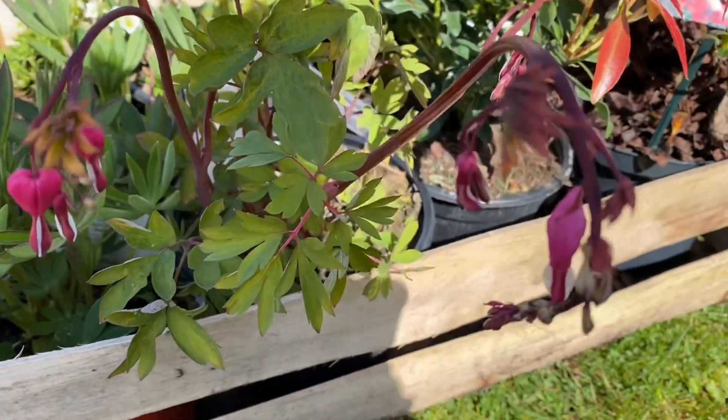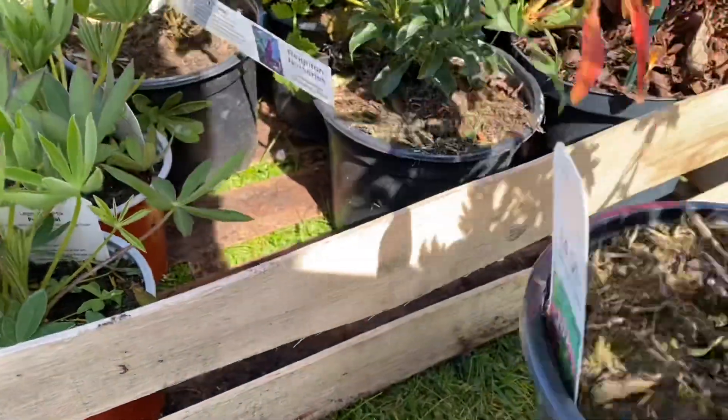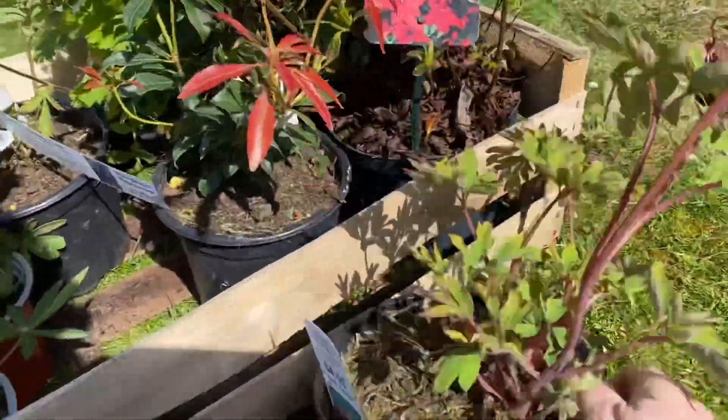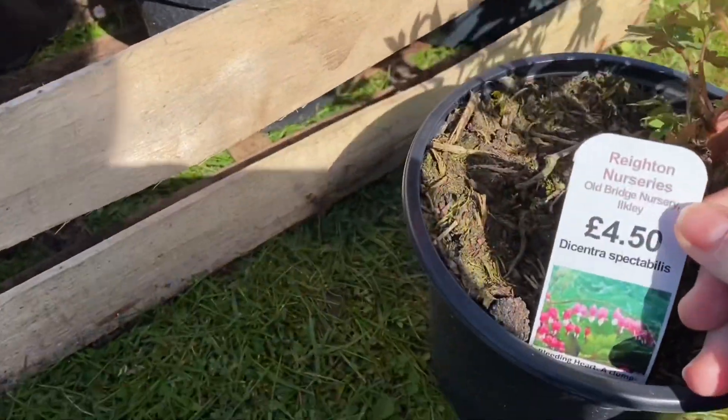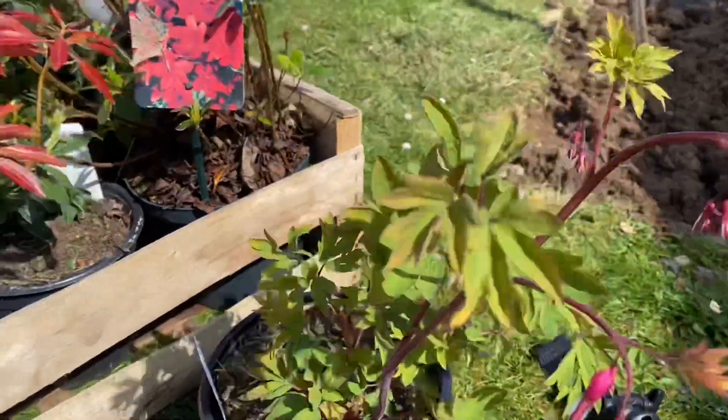I've got quite a few plants here. I've got a few for home as well. I'll just show you what I've got and work out what I want to put here and what I'm going to take away. I've got this one — it's like a bleeding heart, isn't it? £4.50 is so cheap, so that's one there.